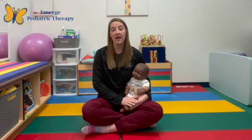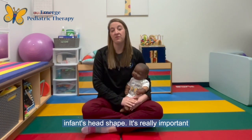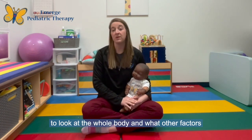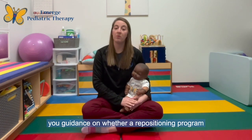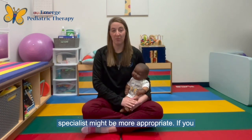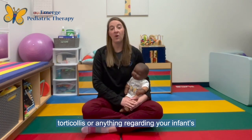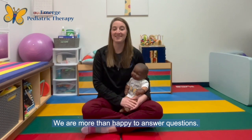If you have concerns that your infant might have plagiocephaly or a flat spot, I highly encourage you to reach out to your pediatrician for a referral for occupational or physical therapy for an in-depth evaluation of your infant's head shape. It's really important to work with an occupational or physical therapist to look at the whole body and what other factors could be contributing. They can give you guidance on whether a repositioning program or a referral to a cranial specialist is more appropriate. If you have any questions regarding plagiocephaly, torticollis, or anything regarding your infant's development, please feel free to reach out — we'd be more than happy to answer your questions. Thanks so much.